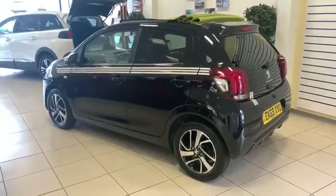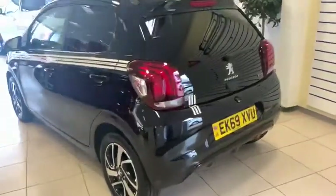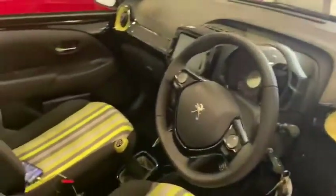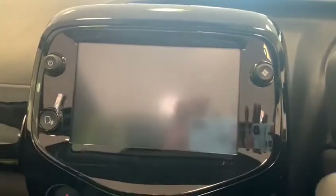I'm going to demonstrate the touchscreen system using Apple CarPlay on this 108 Top Collection. You'll notice the 108 you're looking at has CarPlay and Android Auto because of this voice prompt button here on the touchscreen. This denotes a difference in the touchscreen system from the previous version of the 108.